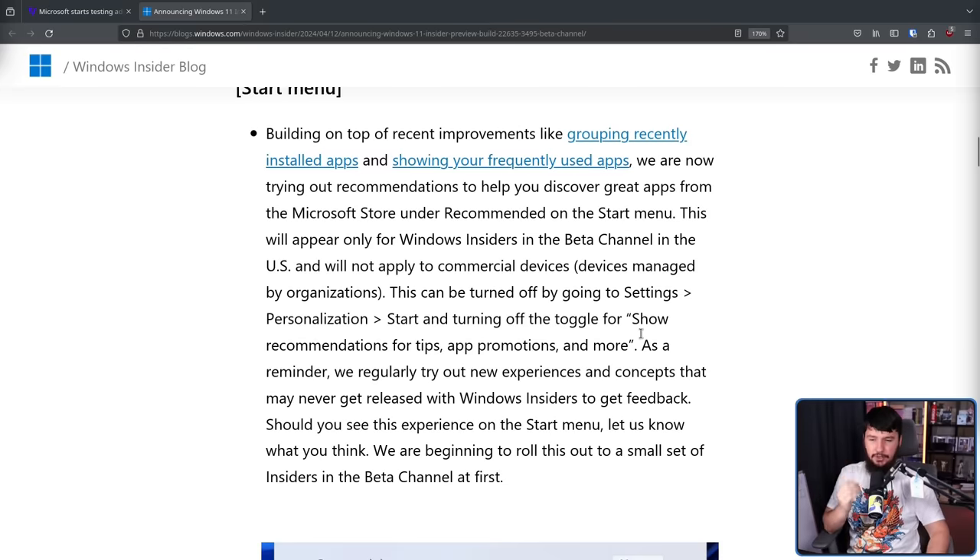To be fair, in this case this can be turned off by going to Settings, Personalization, Start, and turning off the toggle for 'show recommendations for tips, app promotions, and more.' The problem isn't that you can turn it off — also, for now you can turn it off. The problem is it's enabled by default and that it exists in the first place, because there are a lot of people out there who don't read blog posts like this, who don't watch videos on Windows or anything tech related, who have absolutely no idea that stuff like this is being added. Those are the people that things like this really target and really harm.